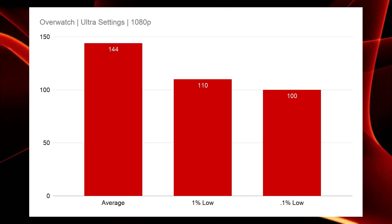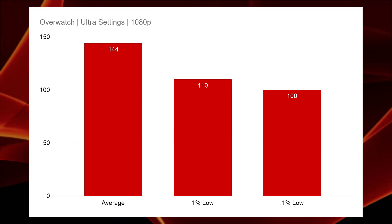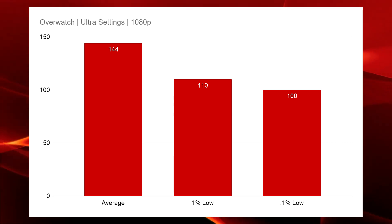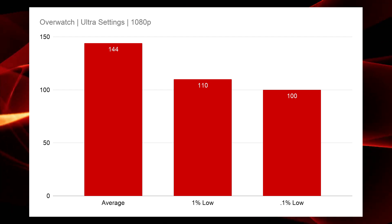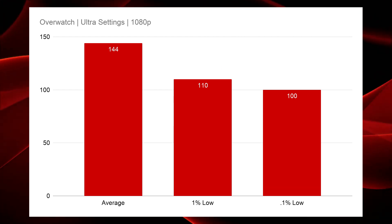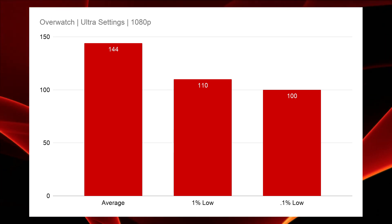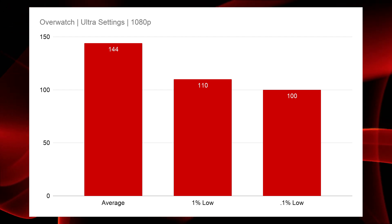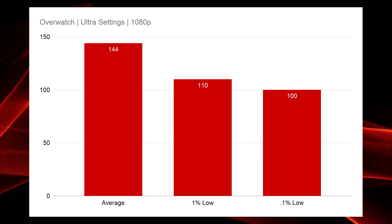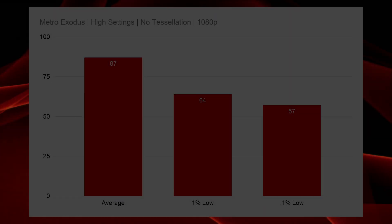Overwatch at ultra settings unsurprisingly gave really nice performance with an average FPS of 144, a 1% low of 110, and a 0.1% low at 100 flat. This was a great experience. If you need more frames than 144 on average you could drop settings a little bit, but frankly I like the smoothness plus the eye candy, so 144 is a great combination of both.